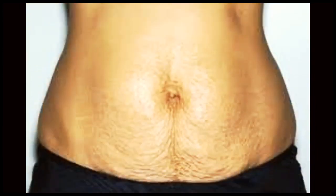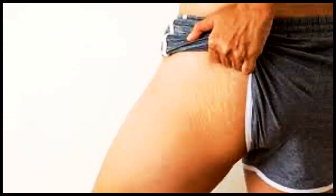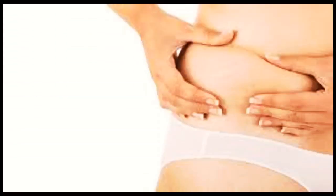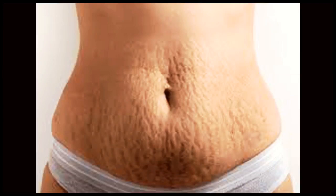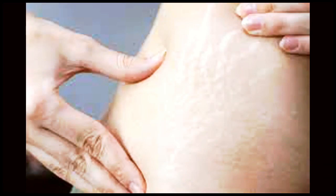Remember, it's essential to embrace and love our bodies, regardless of any marks they bear. But if stretch marks bother you, know that there are steps you can take to reduce their visibility, whether it's through prevention methods or seeking professional treatments — the choice is yours. If you found this video helpful, don't forget to give it a thumbs up and subscribe to our channel for more skincare tips. Thanks for watching, and until next time, embrace your beauty.